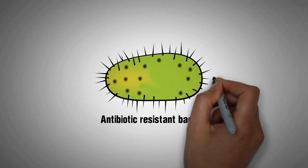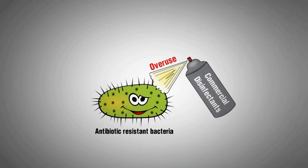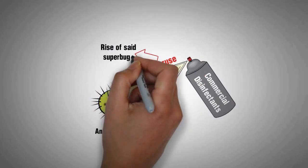Antibiotic resistant bacteria are typically resistant to commercial disinfectants, the overuse of which is both dangerous and potentially linked to the rise of said superbugs.